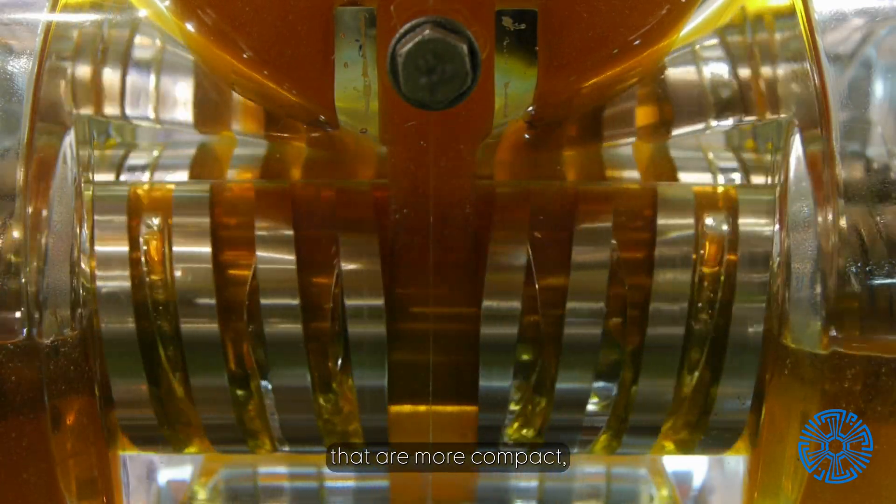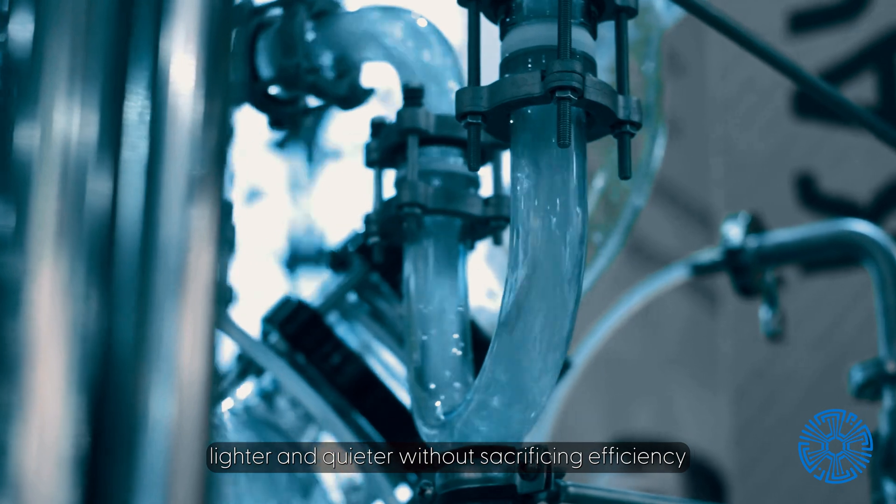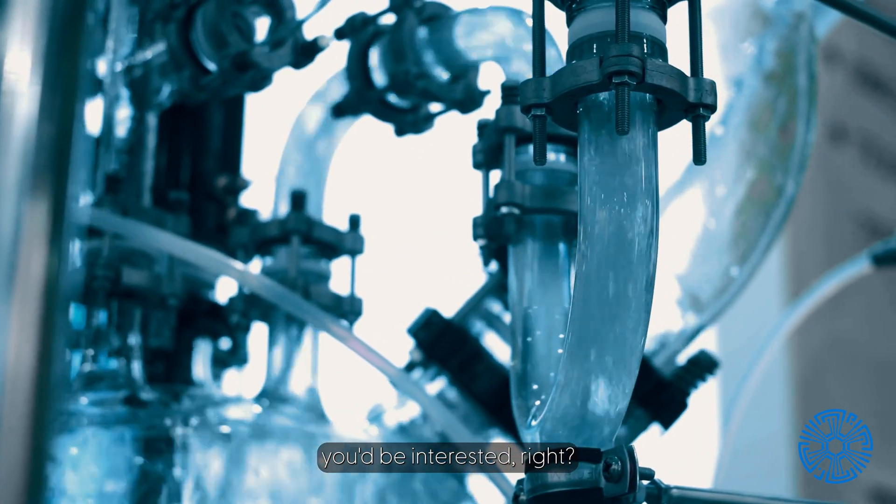If you could develop pump systems that are more compact, lighter, and quieter without sacrificing efficiency, you'd be interested, right?